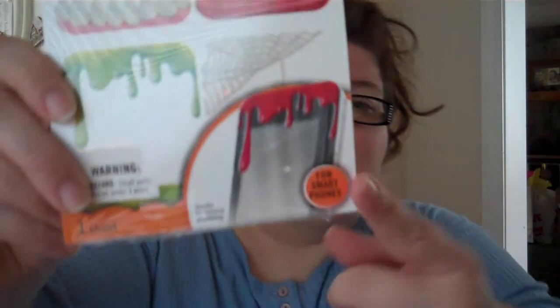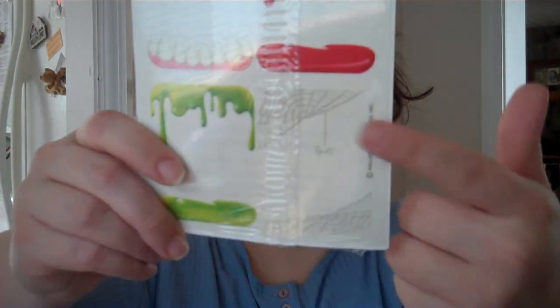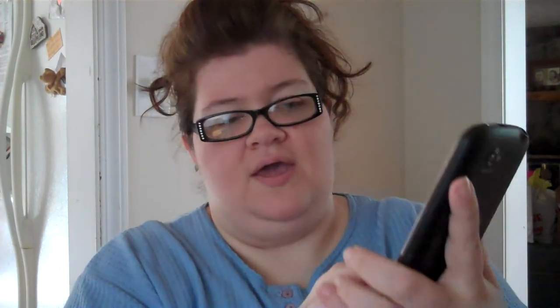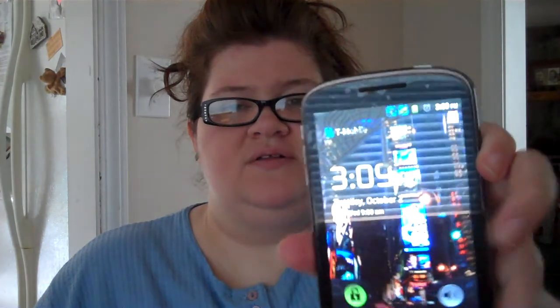I got two packs of these — I'm actually going to be doing a giveaway for one on my Facebook fan page. The link is in the description box. They're basically little decals for you to put on your phone. I'm currently using the spiderweb one — that's what it looks like on my phone. I got those at Walmart. I'm also going to be doing a giveaway for this on my Facebook fan page, so go check it out.